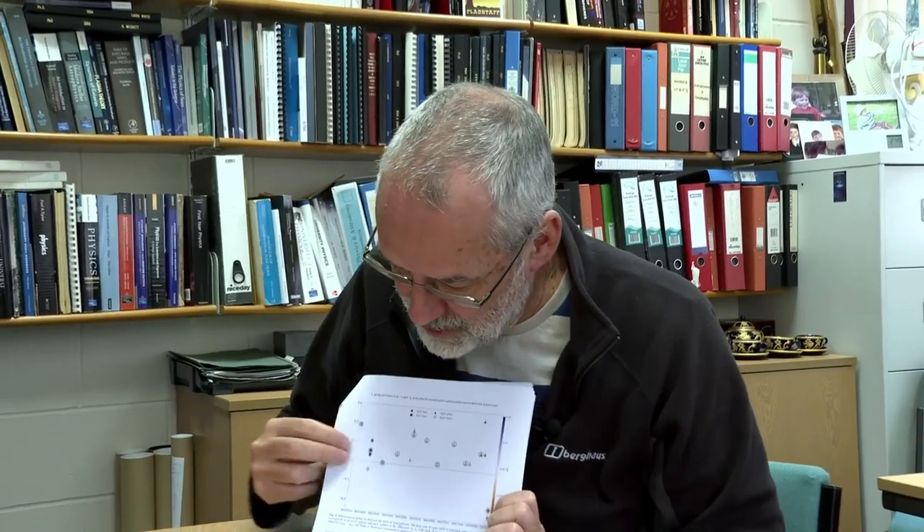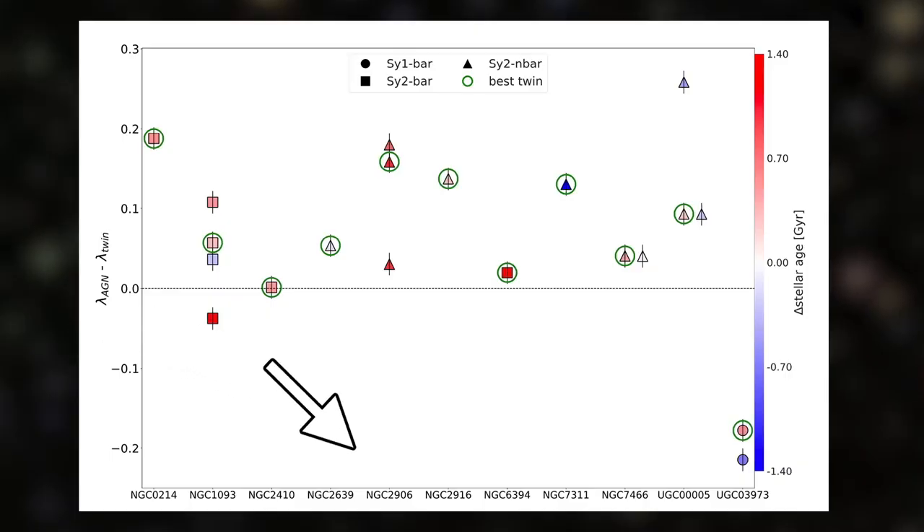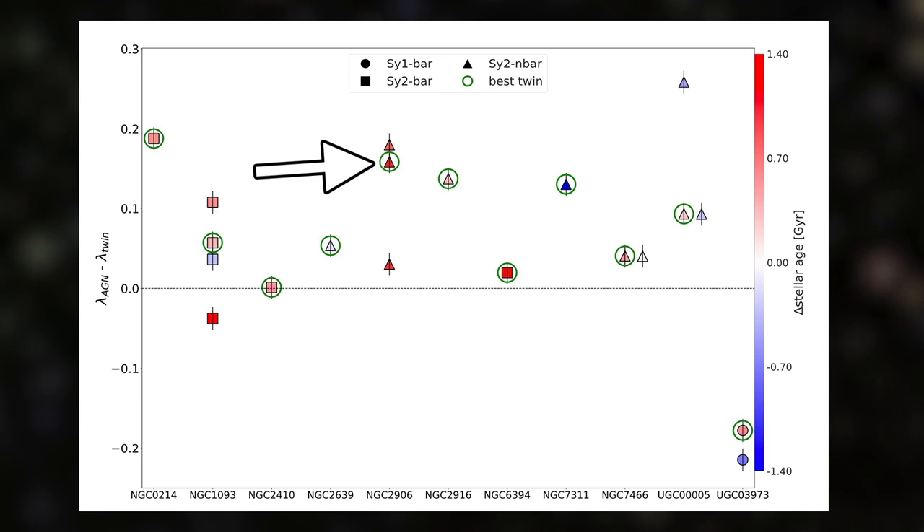It does in a rather surprising way. So this lambda thing they talk about is basically about how much the stars are moving within the galaxy in an orderly fashion — just orbiting around in circles — or moving in random directions. Lambda gets bigger as things are more rotationally supported, more orderly motion around. And what they found was there's a systematic difference between these galaxies, which were chosen to be identical to each other in terms of how they look, but there was a difference in the way that the stars are moving around: the active galaxies tended to have more orderly motion, and the non-active ones tend to have slightly more random motion in them.